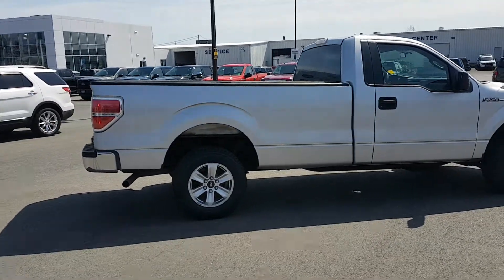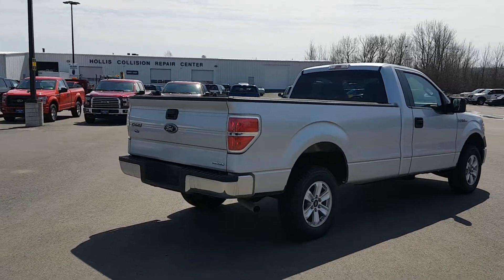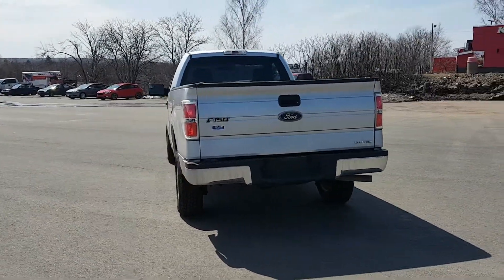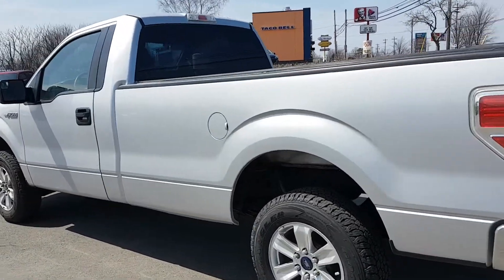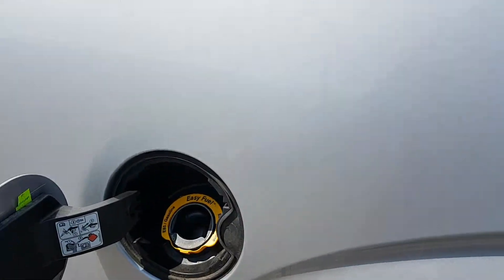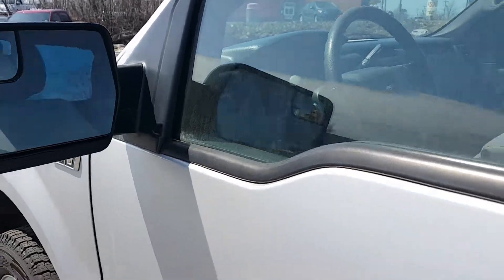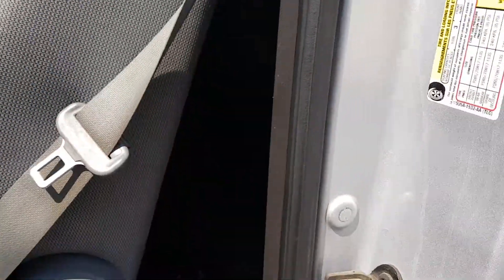This is a beautiful little truck. This truck also has Ford's capless fueling system and the hard tonneau cover. Your blind spot mirrors, and tons of storage behind the front seats.